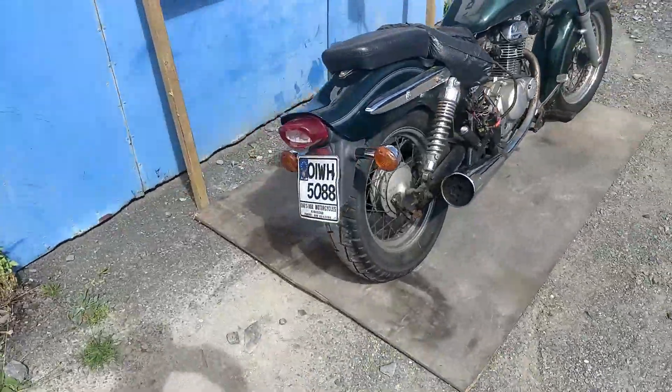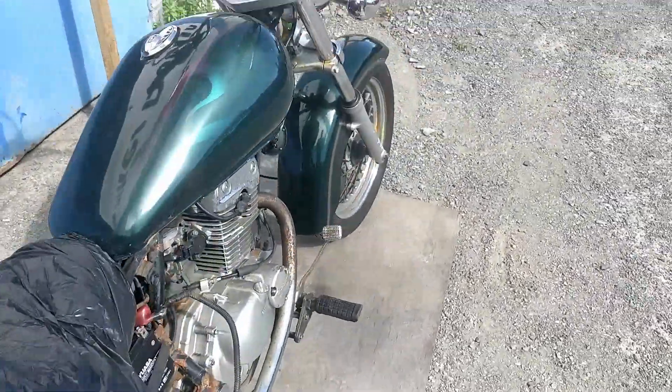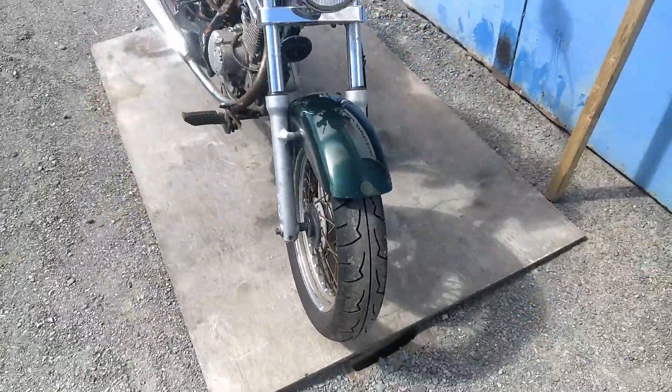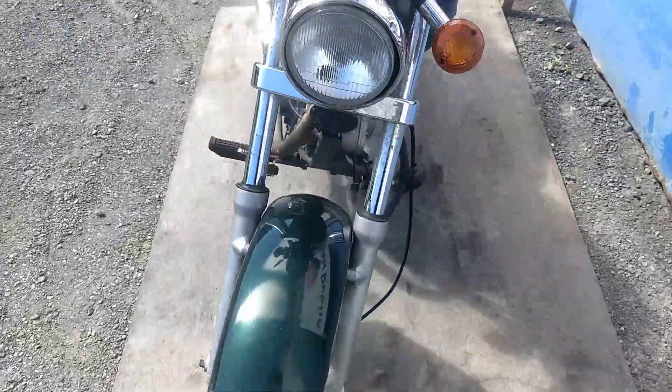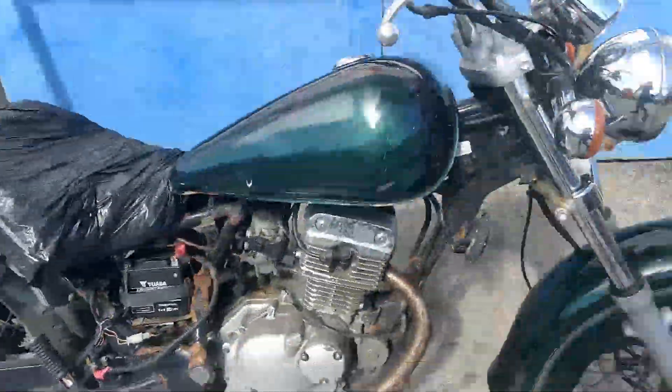We have the bike running, we have the logbook present, and the engine is really, really good which I'll show you running now in a second. I'm not going to be doing a ride-along video because it's not safe to ride at the moment, so this is really for spares or repairs or that kind of thing. The engine and all that is really good.